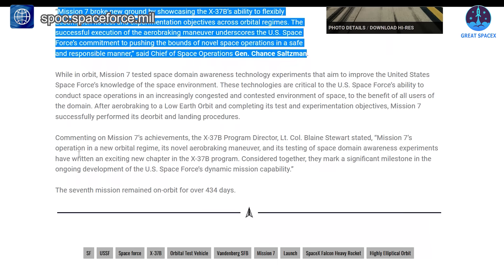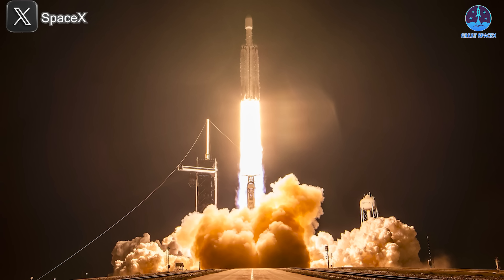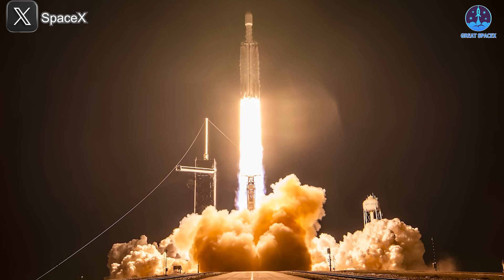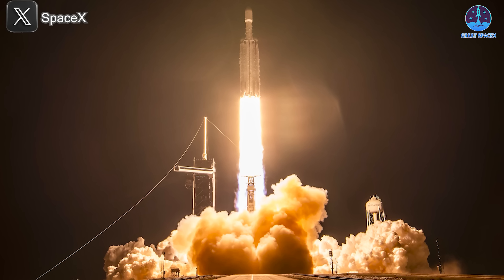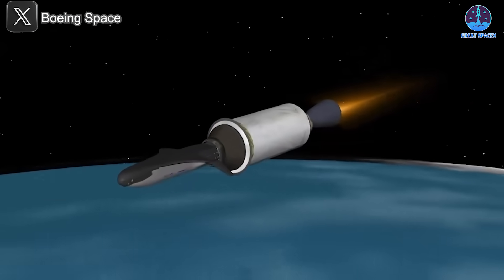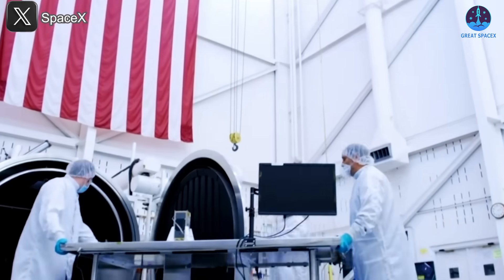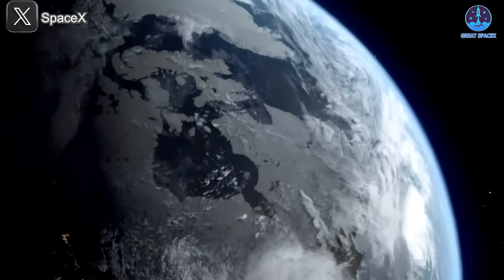Mission 7's operation in a new orbital regime, its novel aero-braking maneuver, and its testing of space domain awareness experiments have written an exciting new chapter in the X-37B program, marking a significant milestone in the ongoing development of the U.S. Space Force's dynamic mission capability. This mission also made history as the first X-37B launch aboard a SpaceX Falcon Heavy, reaching a highly elliptical orbit for the first time, proving the program's growing versatility and value to the USSF.